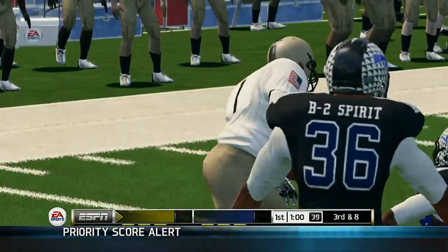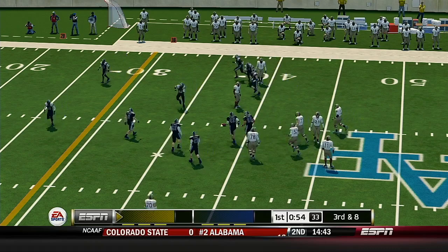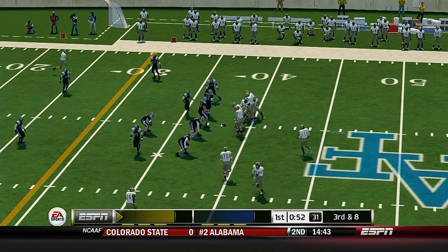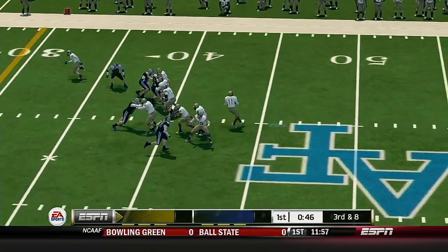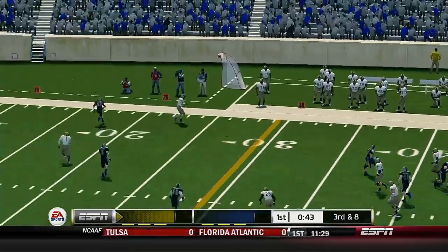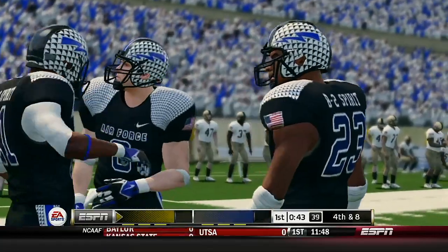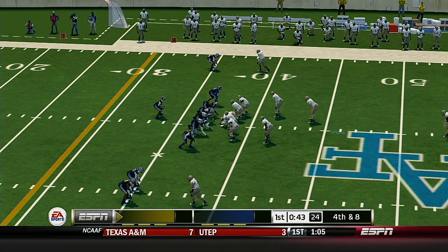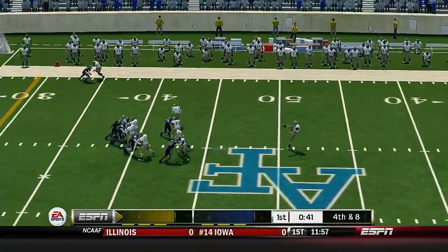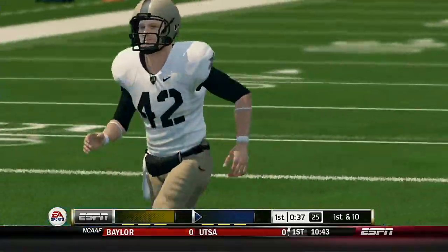He throws it out to the right to the halfback, and he's tackled right around the 38-yard line. Even though they didn't sack him, the pressure was still enough to force a bad pass. If you can get in there and disrupt the pocket, the quarterback is going to have a tougher time getting the ball to his playmakers. The Falcons lose one of their key players with that injury earlier — still in the locker room. We don't know the severity, but he's unlikely to play any more football this afternoon.